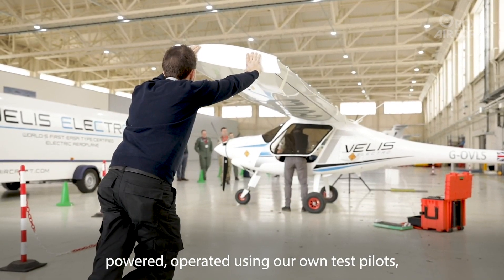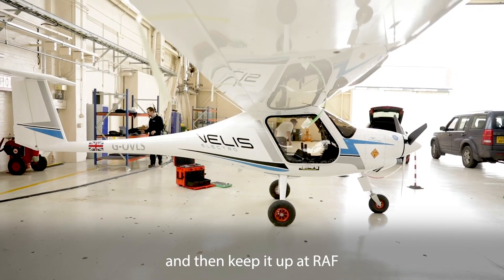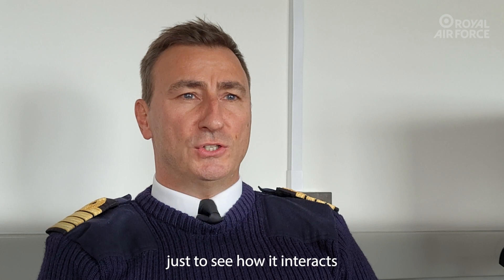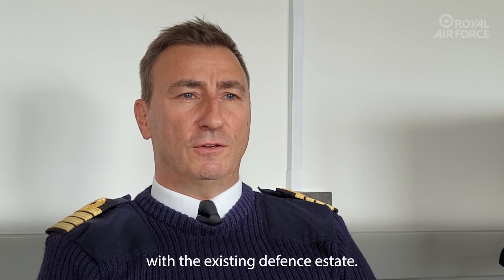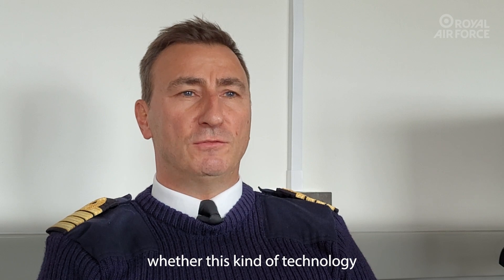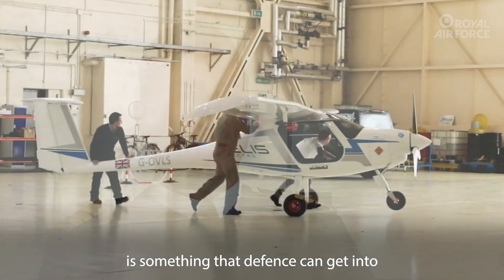We operate it using our own test pilots and then keep it at RAF Cranwell for a short period, just to see how it interacts with the existing defence estate, so we can take a view on whether this kind of technology is something that defence can get into in the very near future.